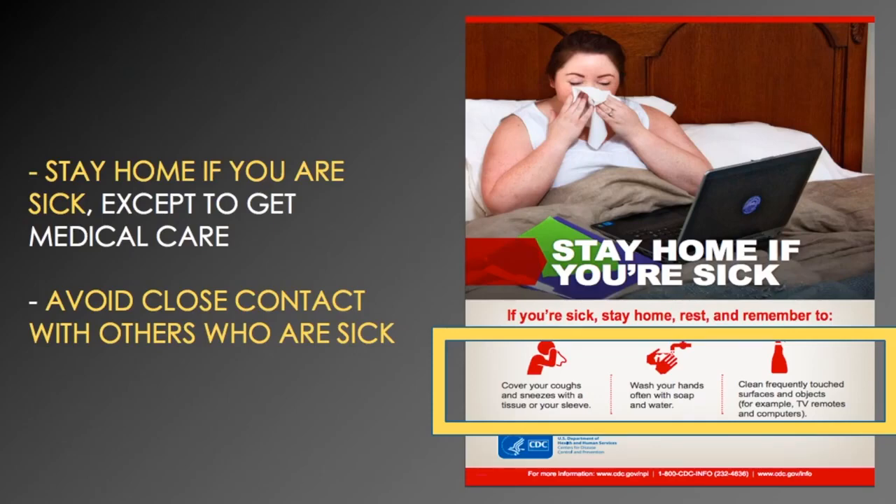Another way of preventing the spread of coronavirus is to stay home if you're sick — the only exception being if you're seeking medical care. Also avoid close contact with others who are sick. Cover your coughs and sneezes with a tissue, use it once, and dispose of it. Never put a tissue on a surface. If you don't have a tissue, use your sleeve. Never cough or sneeze into your hands, since our hands come in contact with multiple surfaces throughout the day.